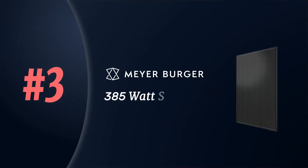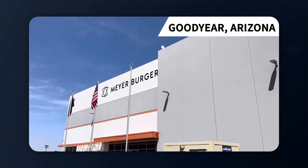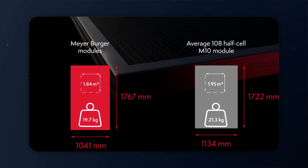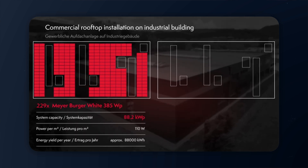Moving on to number three, the Meyerberger 385 watt solar panel. This panel was traditionally installed overseas in Europe, but is now available to American homeowners thanks to their new manufacturing plant in Goodyear, Arizona. It offers some of the best combination of durability and temperature coefficient, making it a great option for places like Florida. The 385 watt rating just means it's a slightly smaller panel, which can be a plus when installing on smaller roof faces or complicated rooftop architectures.